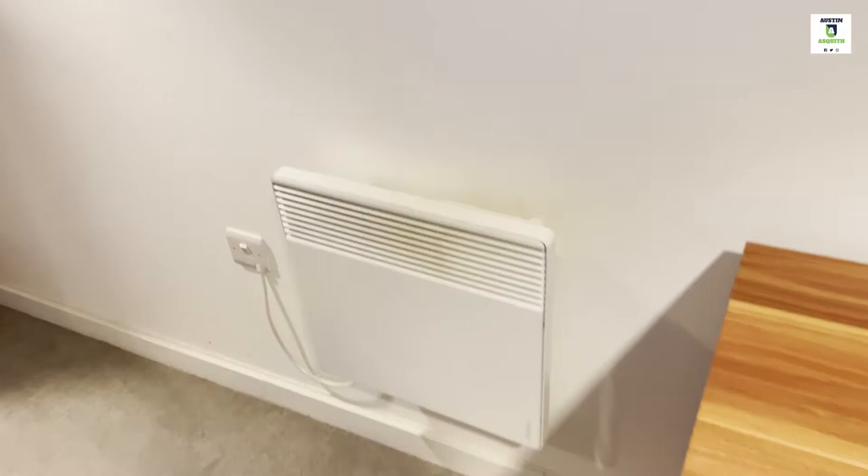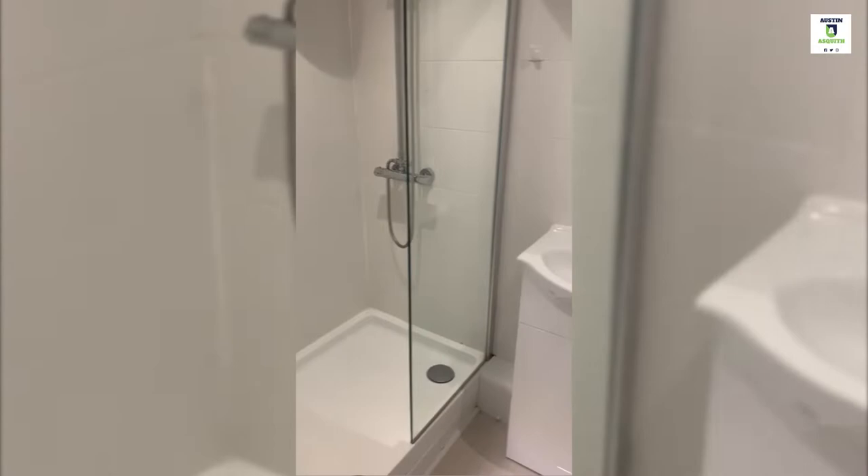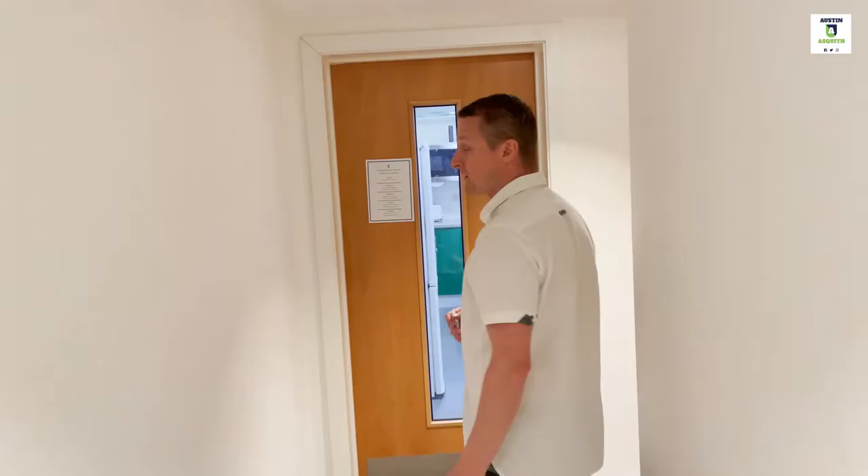All the rooms have electric heating which you control yourself, and they all have access to hot water constantly. Boilers are always running so they can get a shower at any time — it won't run out. Okay, let's go to the kitchen now.